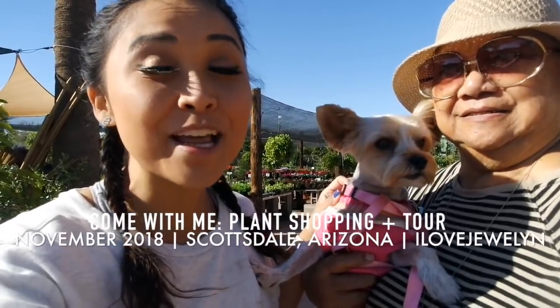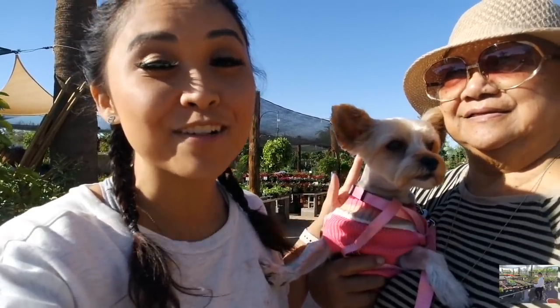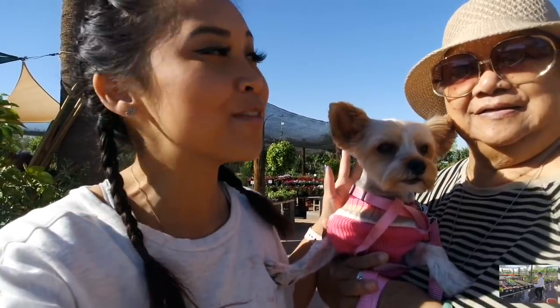Hey everybody, this is Juleyn. My grandma and Ebi, I got my girls with me. I'm back here in Arizona. Really excited to do another Come With Me at our local neighborhood plant nursery here in Scottsdale. Really excited to check this space out. Never been here before. If you guys love these type of videos, let me know down in the comments below. Let's go ahead and explore this space.